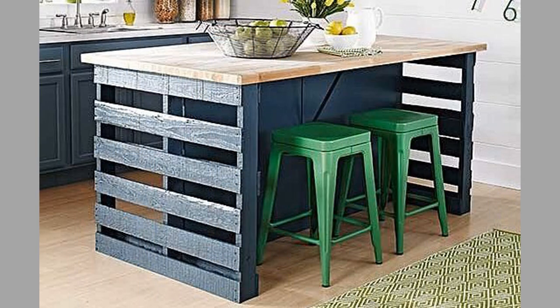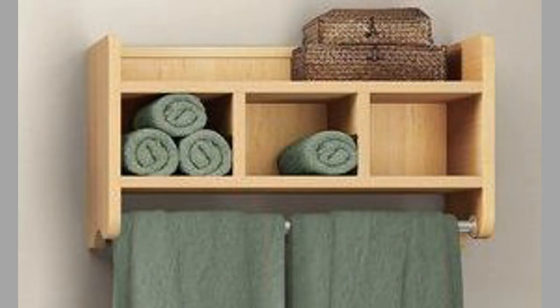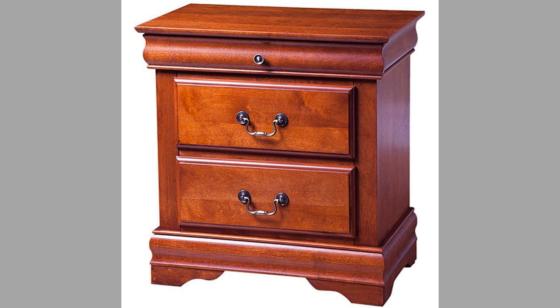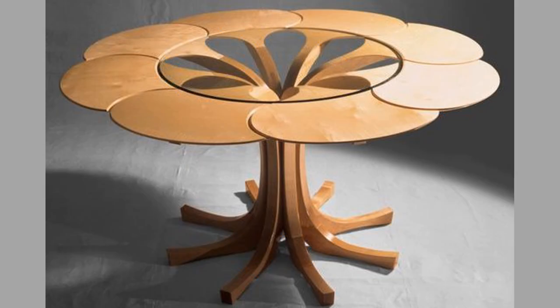Pallets are typically made from sustainably sourced wood, making them a renewable resource. Using pallets for furniture also reduces waste and helps prevent them from ending up in landfills, making wood pallet furniture an excellent choice for those who want to reduce their carbon footprint. Additionally, wood pallet furniture offers a unique aesthetic — pallets have a rustic, industrial look that adds character and charm to any space. They can be left unfinished for a natural look, or painted or stained to match any décor style.